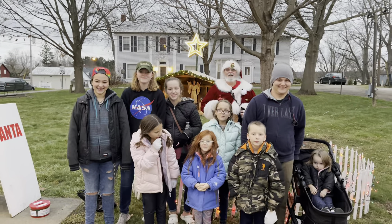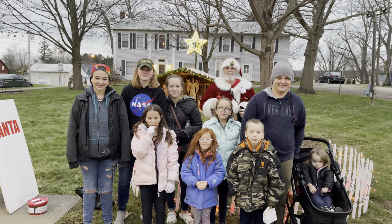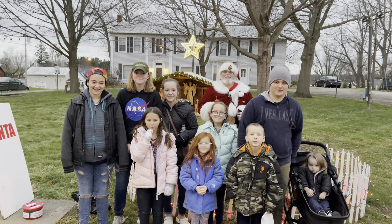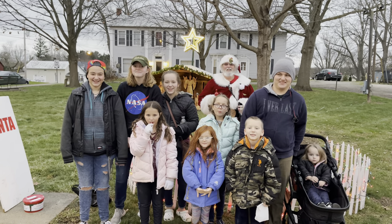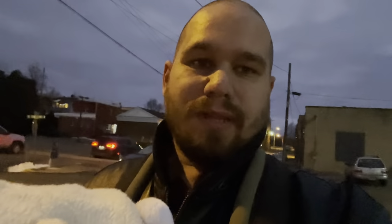All right, everybody, look here. Look here, Kaya. Say Merry Christmas. Merry Christmas. All right, everyone. So the last clip you're going to see here is this kid — I did not get his name — but he's going to go ahead and play a song for us, and we'll end the video there. So, Merry Christmas, and we'll see you on the next video. Like, comment, subscribe. Bye.